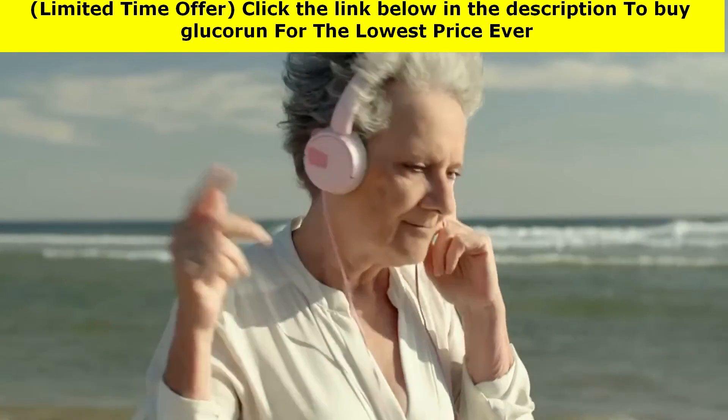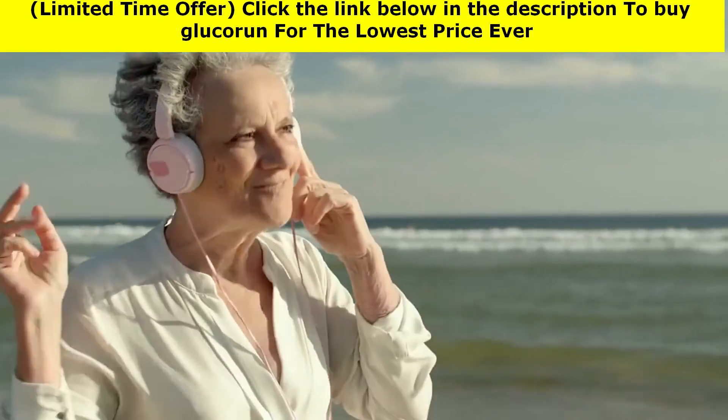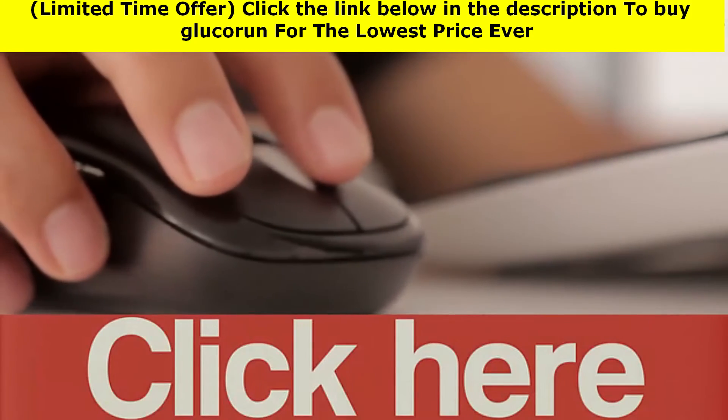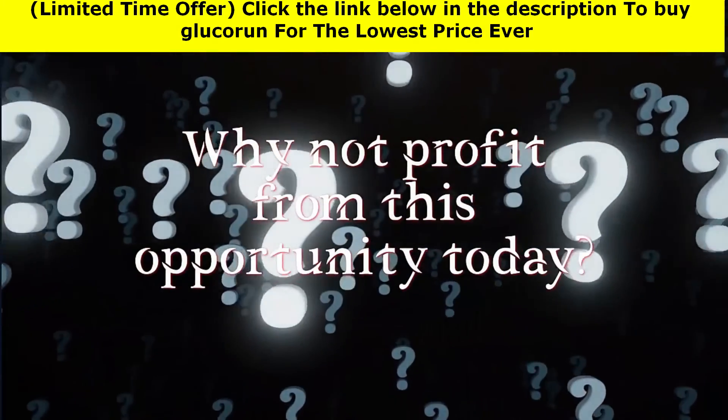Just imagine yourself independent — free from old age problems and full of energy and vitality. This sounds amazing. Go ahead and click below to secure your order right now. Why not profit from this opportunity today?